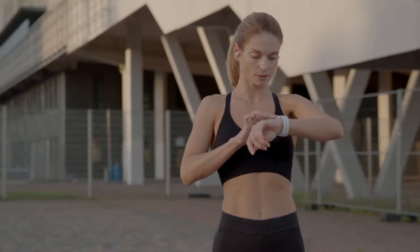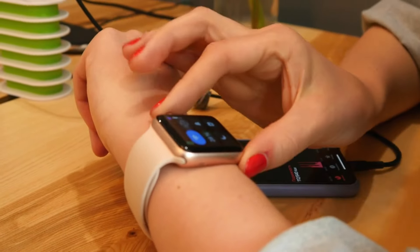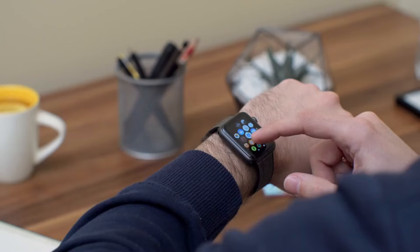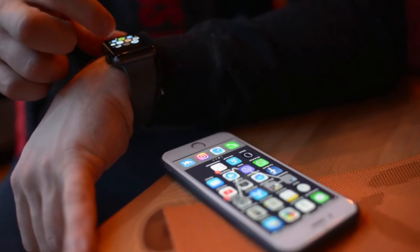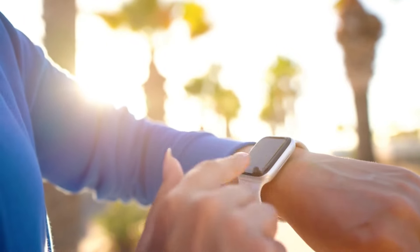As someone who loves data, this fitness tracker is perfect. It provides in-depth insights into my workouts and daily activity. I can track specific exercises, monitor my sleep cycles, and even measure my blood oxygen levels. The accompanying app is user-friendly and allows me to set goals and analyze trends.